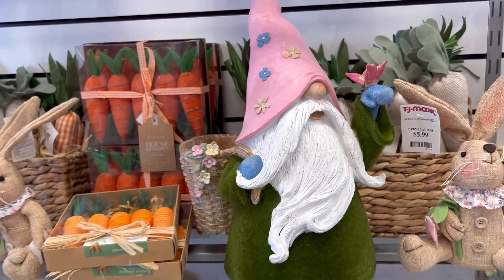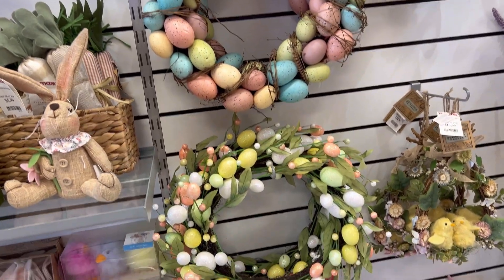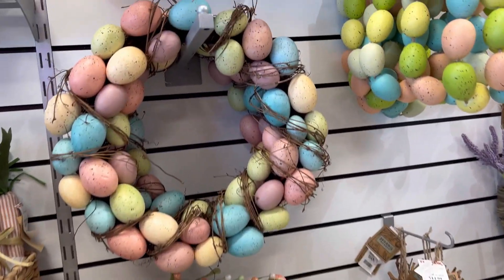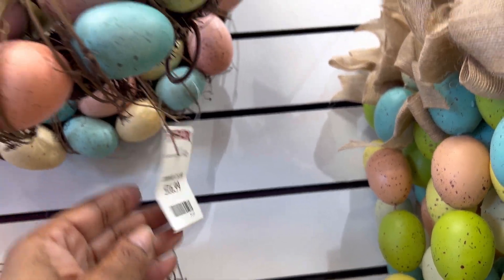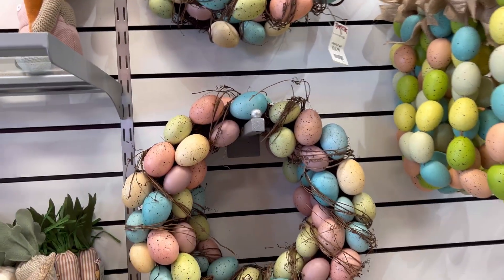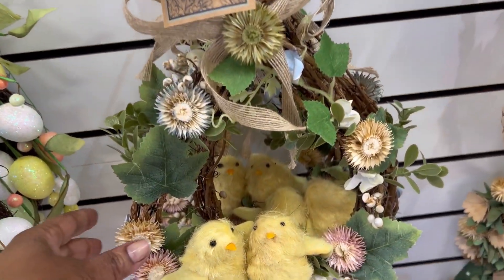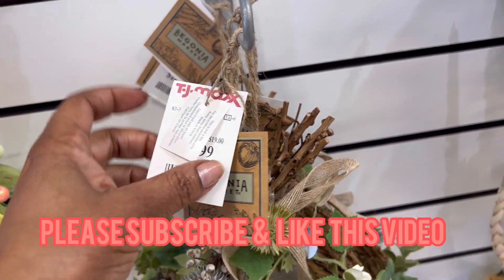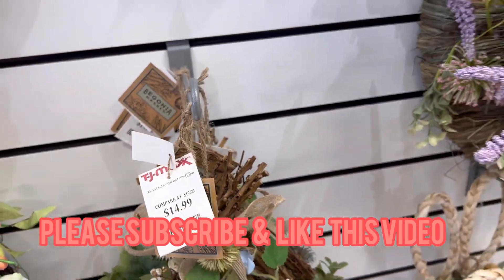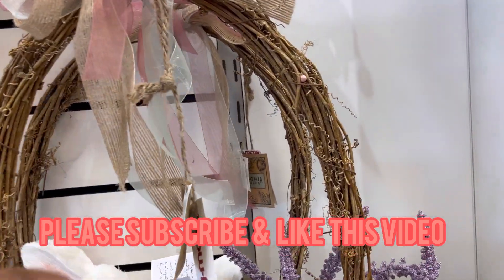Look at it, y'all, it's cute. Oh, look at this one. What is that? Oh, that's so pretty. How much are these? This one is $16.99. That's cute. Oh, look at this one — look at the birdies. They're cute. That's $14.99. Look at the birdies. That's cute.